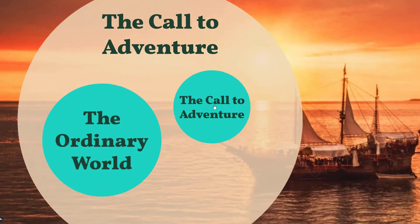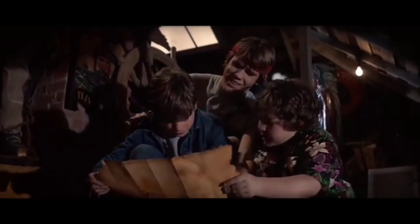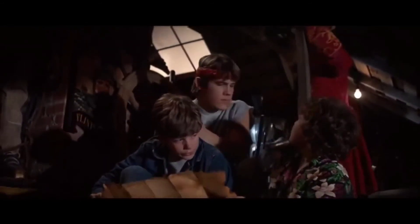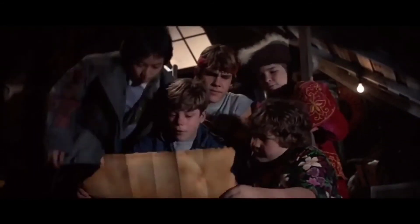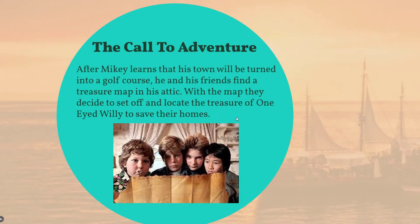The call to adventure. Mikey learns that his neighborhood will be turned into a golf course. Him and his friends have to find a way to stop this. The only way to save their neighborhood was with a certain amount of money, which none of their families have. When Mikey's friends come over one day, they explore Mikey's attic and find a treasure map that belongs to One-Eyed Willie. They believe that if they find the treasure, they will have enough money to save their homes.